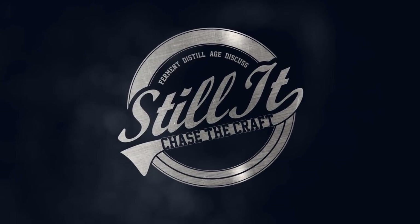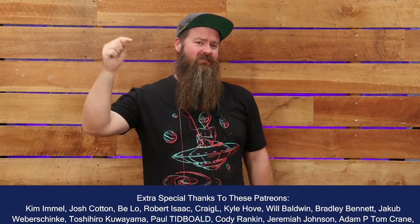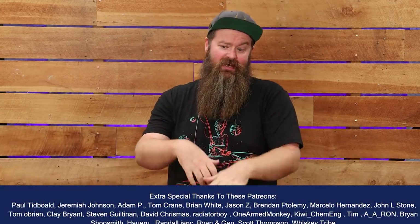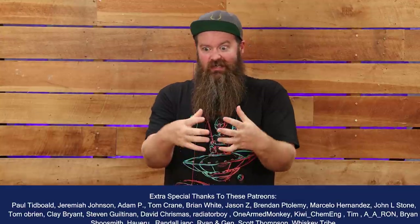How's it going, chasers? I hope you're having a kick-ass week. I'm Jesse and this is Still It. This video is going to be about a whole lot of different things: the experience of buying the still, whether the still itself stacks up to expectations, the experience of getting the still put together and operational, and ultimately whether or not James has decided that buying the still the way he did was the best option for him.